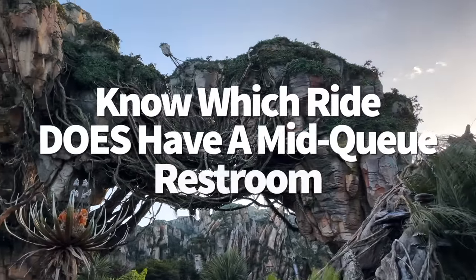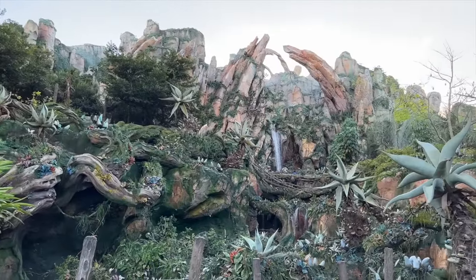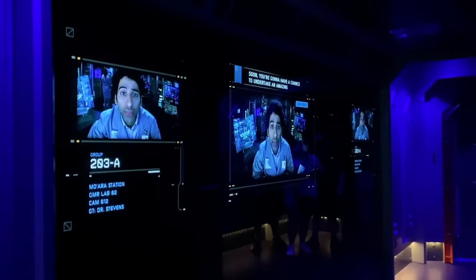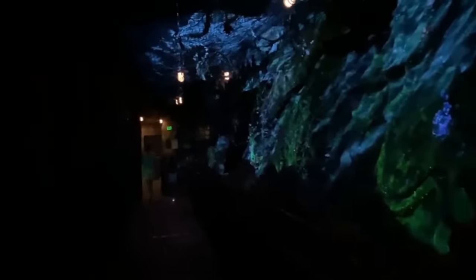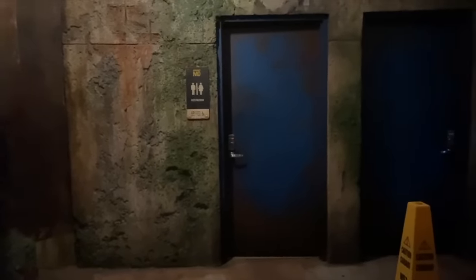You also want to know which rides do have mid-queue restrooms. Look at Flight of Passage — the Imagineers were thinking three steps ahead. Flight of Passage is the only ride on property with a mid-queue bathroom. These single-seater restrooms can be found as you pass into the bioluminescent jungle section of the queue following the cave system waiting area. These bathrooms have just the bare basics — no changing table or mirror — but they're there.